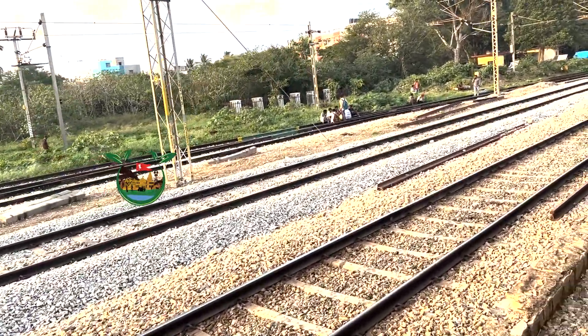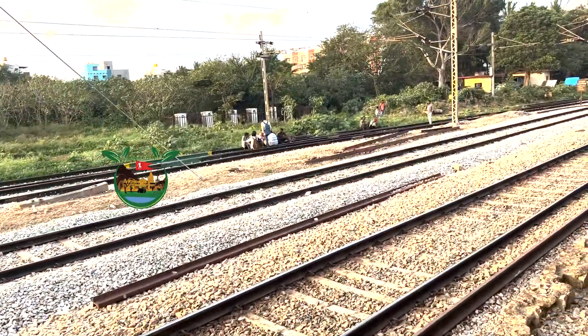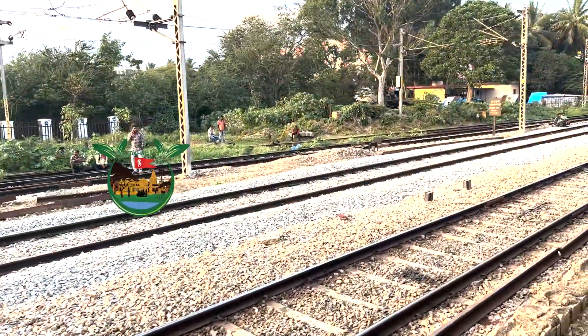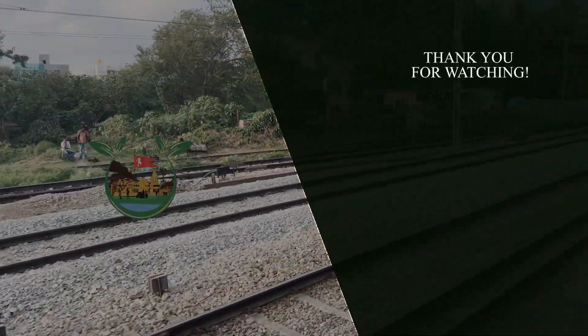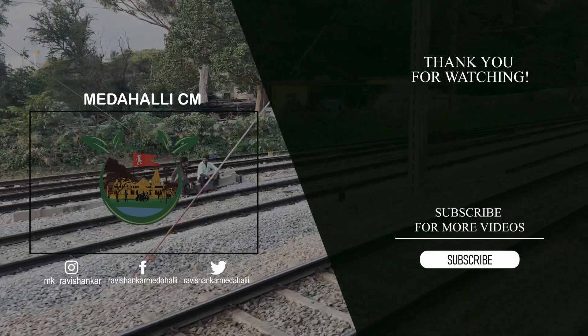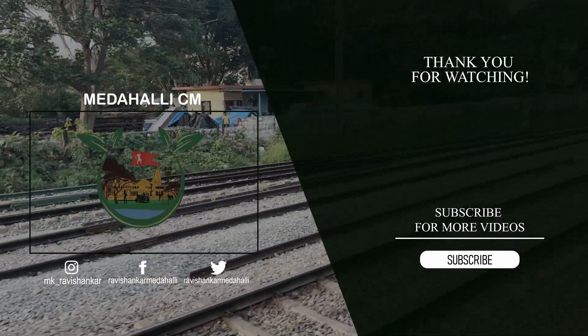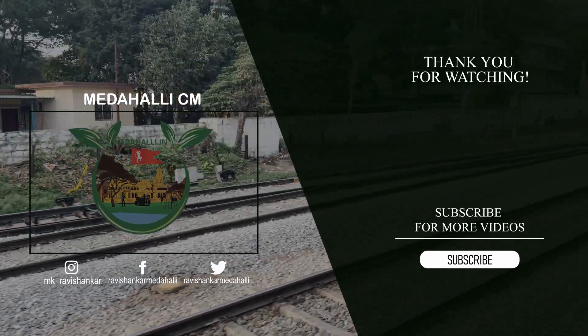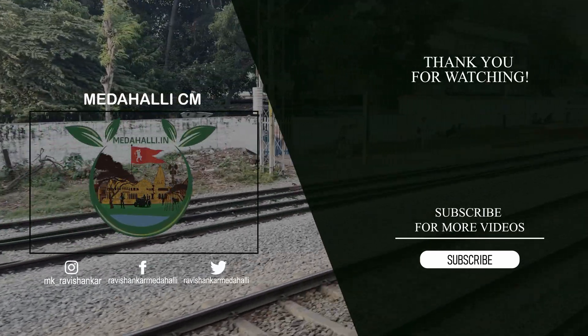So there you have it — the important reasons why stone gravels are laid on railway tracks. They provide stability, distribute weight, manage drainage, ease maintenance, and reduce noise and vibrations. Next time you see a train passing by, you'll have a deeper appreciation for the engineering marvel that lies beneath those tracks. If you enjoyed this video, give it a thumbs up and share it with your friends. As always, stay curious, and I'll see you in the next video. Bye!